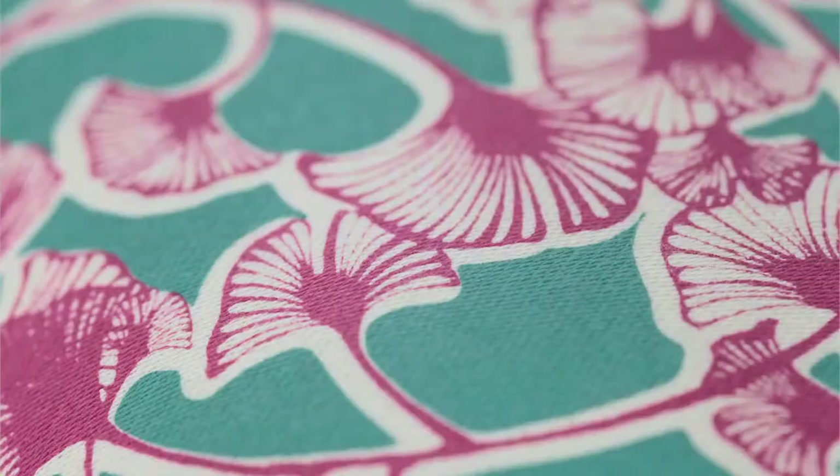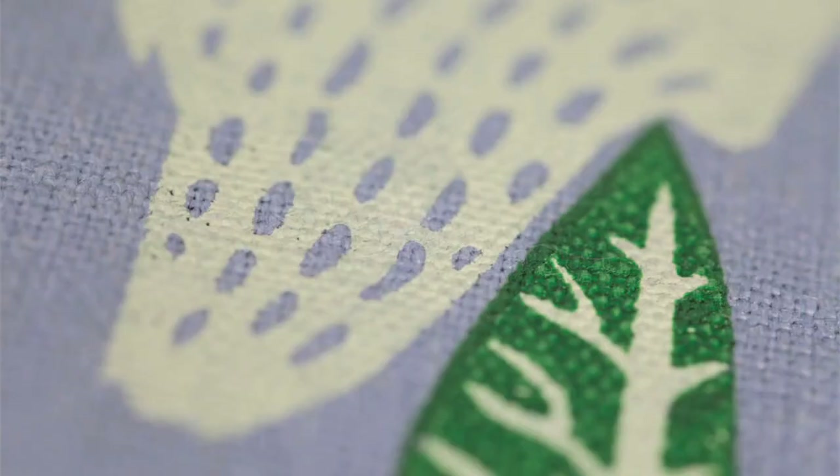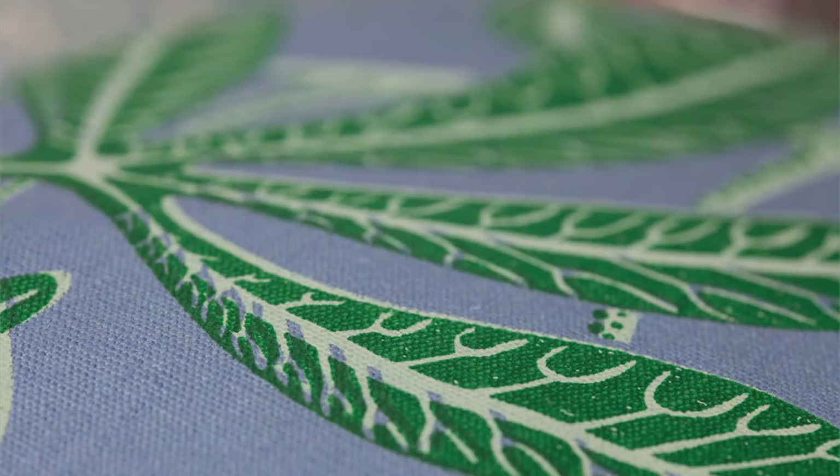I really like the differences you get between each print — no two prints are the same. It's easy to say each print is individual and you wouldn't necessarily notice at first, but if you look closely the alignment is slightly different, or how hard you've pushed the ink through the screen will vary.